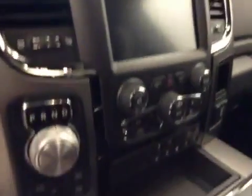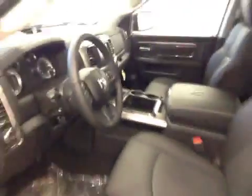AM FM stereo with CD player, heated and cooled front seats, programmable garage door openers, power sunroof. Interior color is black and upholstery is leather.